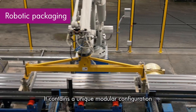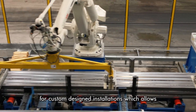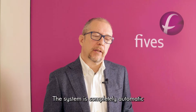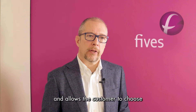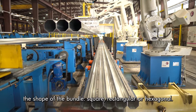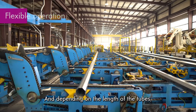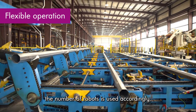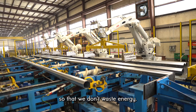The robot pack is FIV's automatic packaging system. It contains a unique modular configuration for custom design installations, which allows for high productivity and precision standards. The system is completely automatic and allows the customer to choose the shape of the bundle — square, rectangular, or hexagonal. Depending on the length of the tubes, the number of robots are used accordingly, so that we don't waste energy.